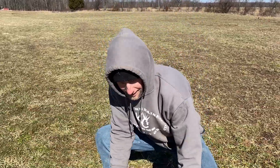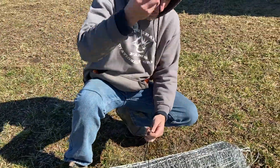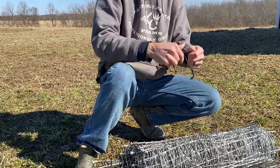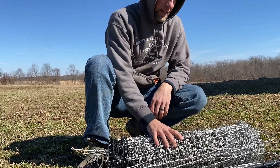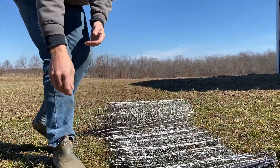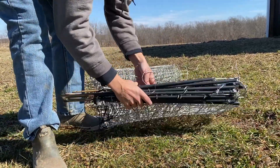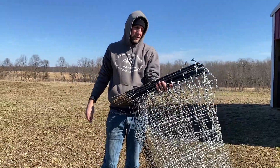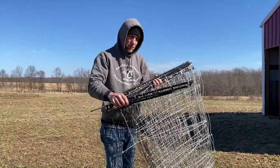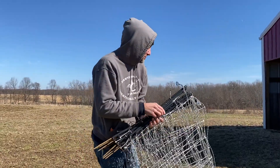First thing — untie the net. Definitely want to keep these strings because when putting them away you'll need them to tie the fence back up. Next, just roll out the fence and grab all the stakes — this keeps the net from getting tangled. Then just lay it out flat so you have all your stakes in one hand. We're not going to push them in the ground at first; we'll lay them out flat so we know where the fence is going to be.